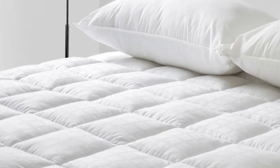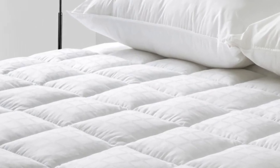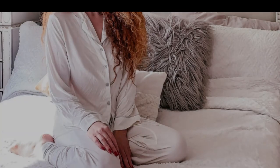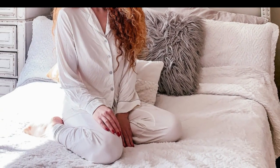Cozy Earth's Bamboo Mattress Pad is a great option, and we especially like this product for hot sleepers. We were immediately impressed by the softness of this mattress pad,